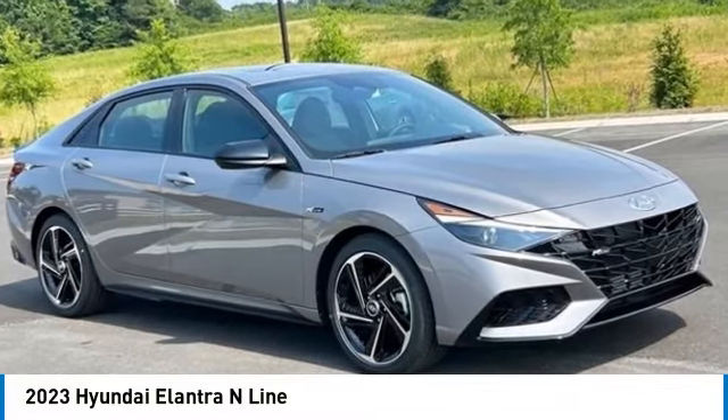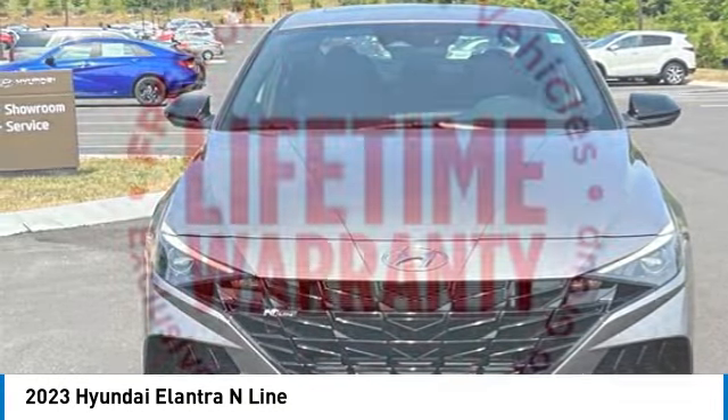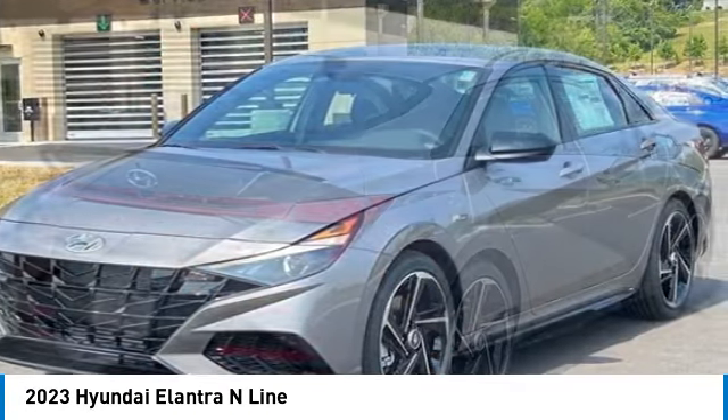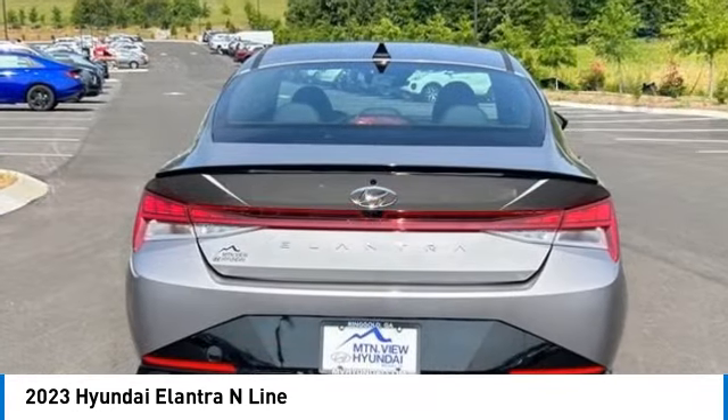Make a great choice today with the 2023 Elantra. The Elantra boasts the most interior room in its class and gets an exceptional 35 miles per gallon. With its luxurious standard features, the Elantra is an easy choice.